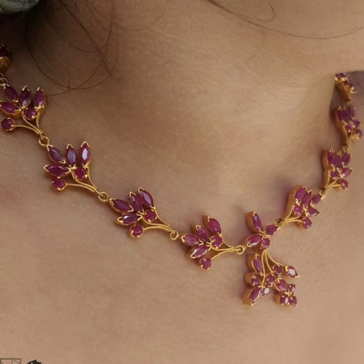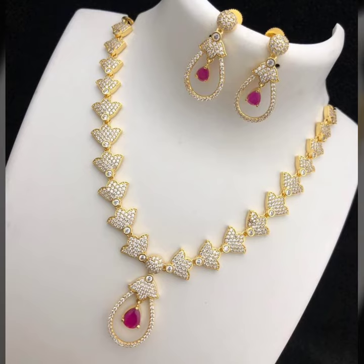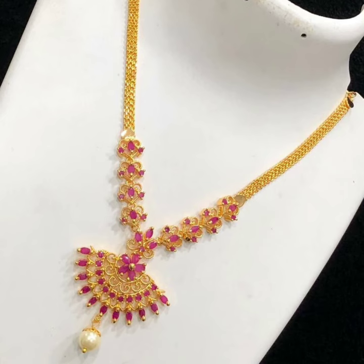This is one carat gold available in the market, but if you want to buy 24 carat gold, then you can buy it.